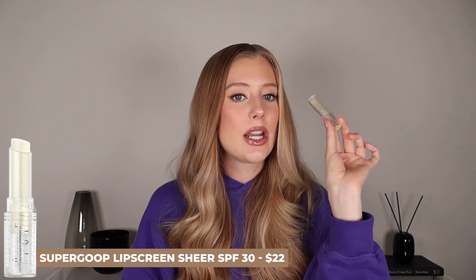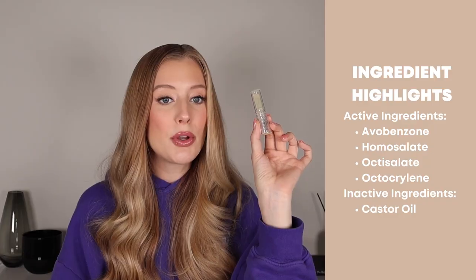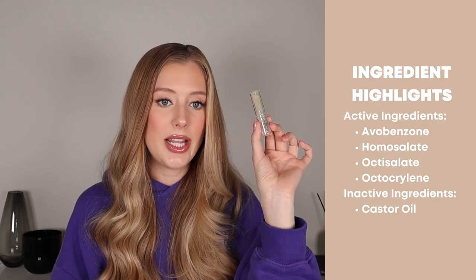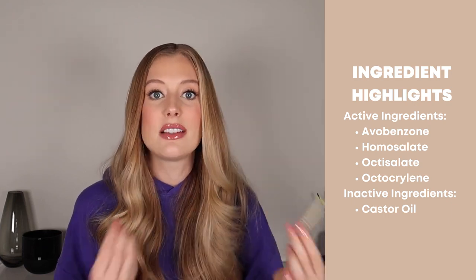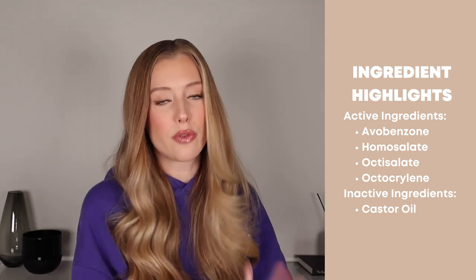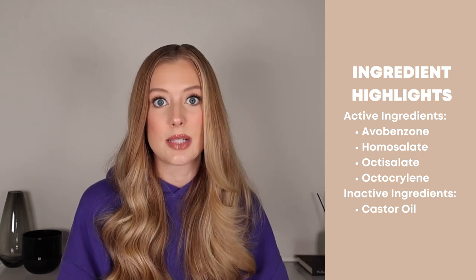In last place in this entire video is unfortunately awarded to the Supergoop Lip Screen Sheer SPF 30. This is a non-water-resistant lip sunscreen that contains chemical filters like avobenzone, homosalate, octisalate, and octocrylene. The only inactive ingredient worth highlighting is castor oil, which I think is fine. I don't need my lip sunscreen products to be stacked with all these amazing ingredients, even though a lot of these actually are, which is a nice bonus. But the most important thing for me is that it feels comfortable on the lips and that it protects my lips from the sun.